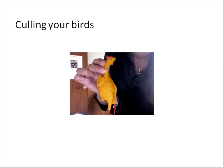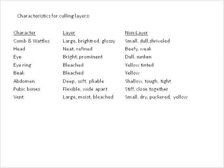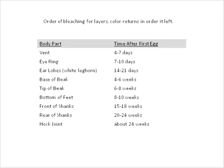Some people want to know about culling — getting birds that are not laying out of your flock. A good layer usually has good combs and wattles, a soft abdomen, and flexible wide pubic bones. The vent should be large, moist, and bleached — for birds that normally have yellow shanks, they would look more white as the color goes into the yolk. This order of bleaching shows how long they've been laying eggs. When they come out of production, the color comes back twice as fast as it goes out.